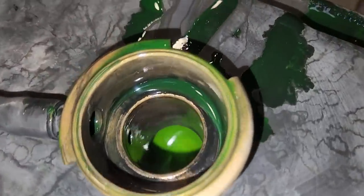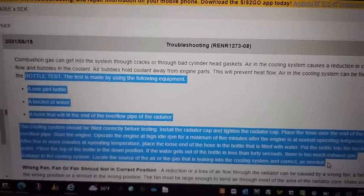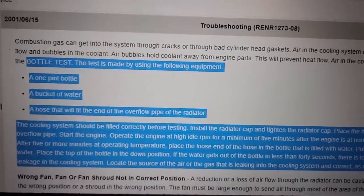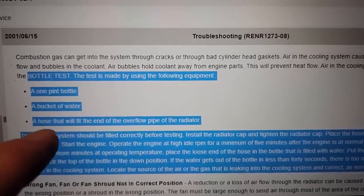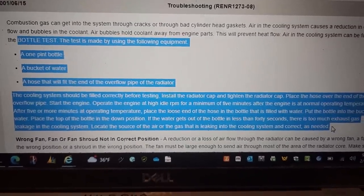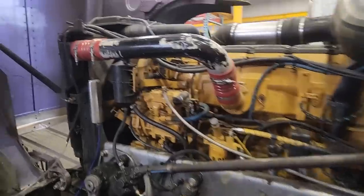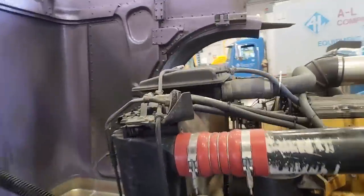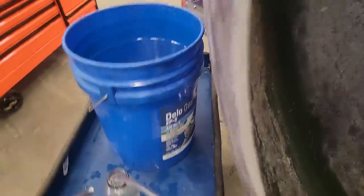Coolant - you can see it's clean, but it's pretty low. It's hard to tell from the video, but we're about 5 inches below the top there. This is the true bottle test that John Goldsmith was telling me about. I want to do it on this engine because I'm pretty sure we've got some compression getting into the cooling system. What we need is a bucket of water, one pint bottle of water, and a hose. We're going to start it and then see how long it takes to push all the water out of the small water bottle upside down in the big water bottle.